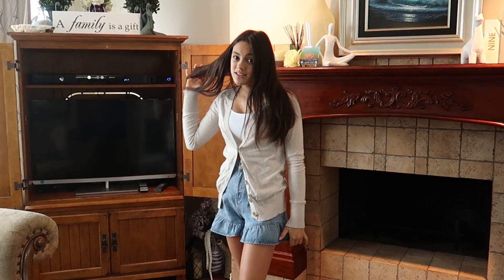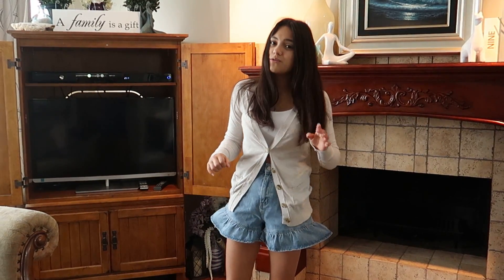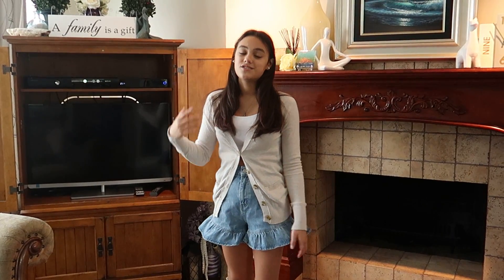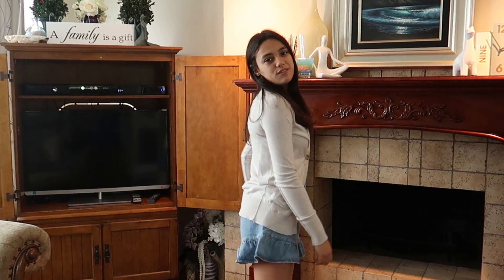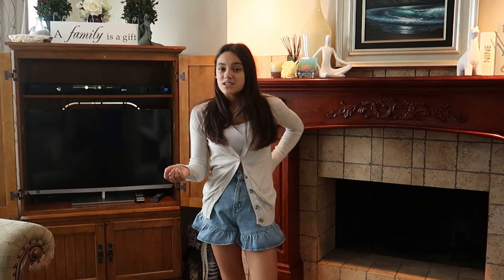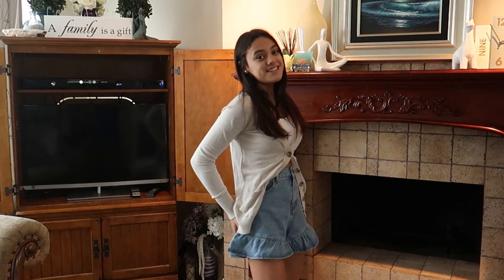Then there's a white cami top underneath, and of course the shorts to top it all off. At first the shorts look really weird but when you actually wear them they look really cute — I love the ruffles. They're super different from my usual plain jean shorts. They're a size small and a bit big, so I took a shoelace and tied it at the back, but the cardigan hides it so you can't see it.